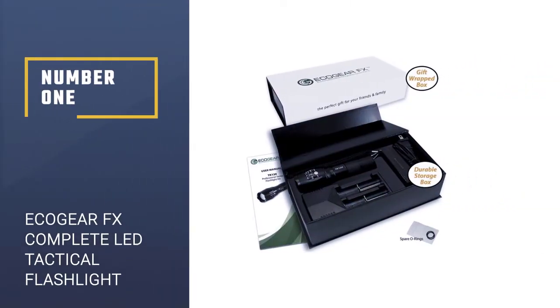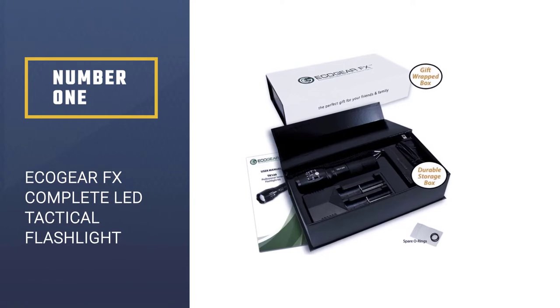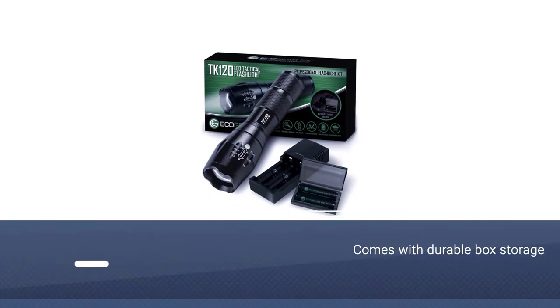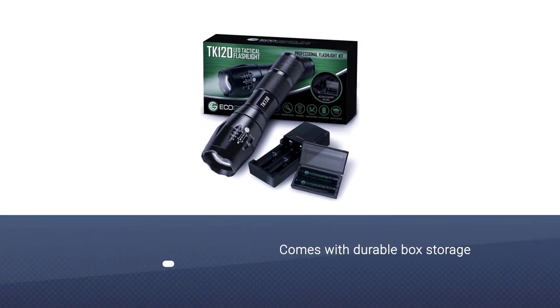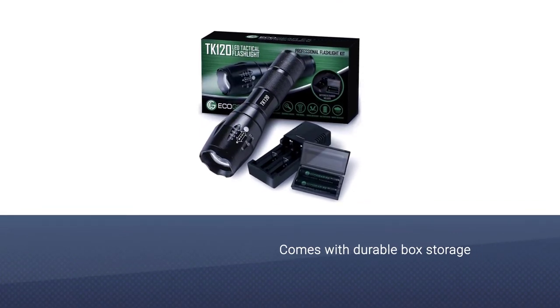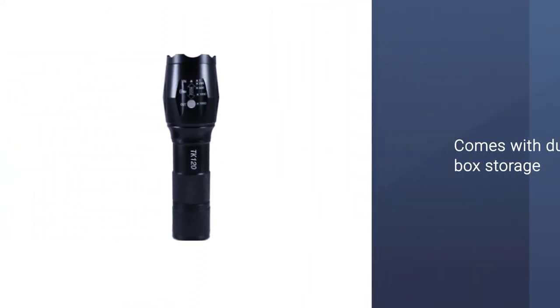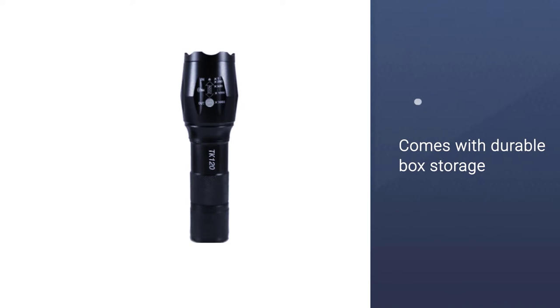Number one, most popular: Ecogear FX Complete LED Tactical Flashlight. The Ecogear FX tactical flashlight kit comes with a durable box, storage, a battery charger, and two rechargeable batteries. This flashlight has a zoom lens which will let the user focus the beam on the area that is targeted.